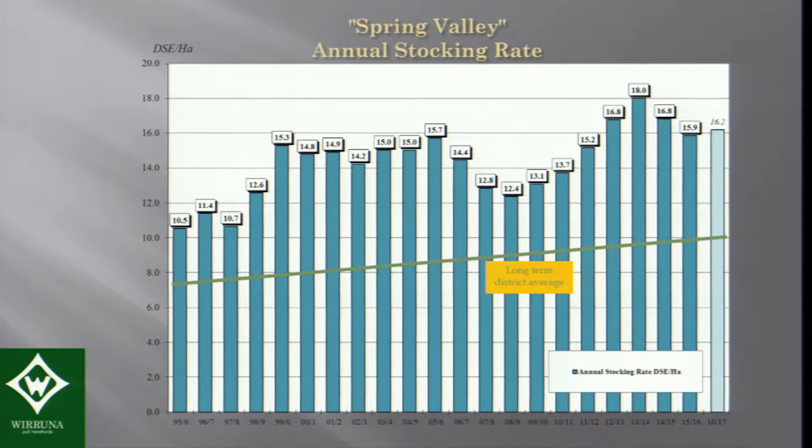Stocking rate is a really important key profit driver. Our stocking rate over the last 20 years or so — the green line shows the average for our district over that same time — and we're generally running our herd at 50% above the average district stocking rate. There's a lot of difference between the typical stud stocking rate and the commercial stocking rate, so screening a cow herd under stocking rate pressure has been a primary goal.